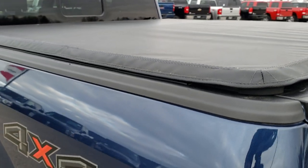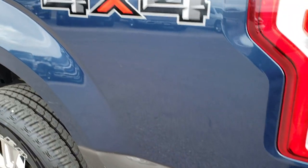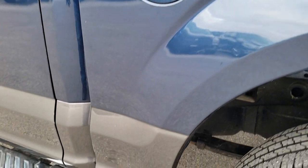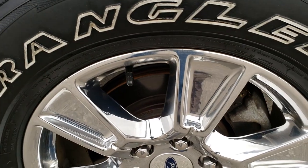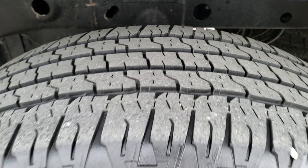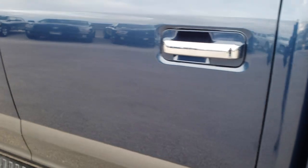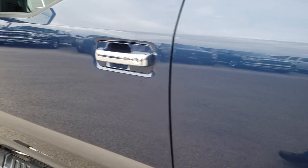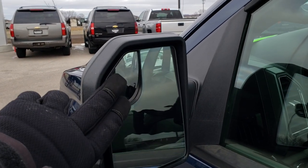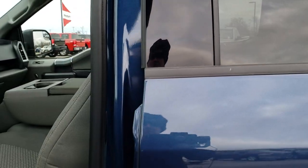It has a Tiger soft roll-up tonneau cover. Down this side of the truck, just as clean as the passenger side — didn't see any major dents or dings on the box. This back rim is in nice shape as well, and that tire has just as much tread as the other back tire. It does have the capless fuel fill. It has heated mirrors with built-in directional signals and built-in blind spot mirrors. You've got the door code entry, and we do have the code for that.